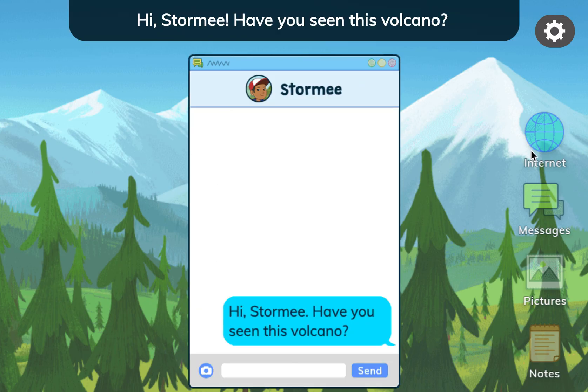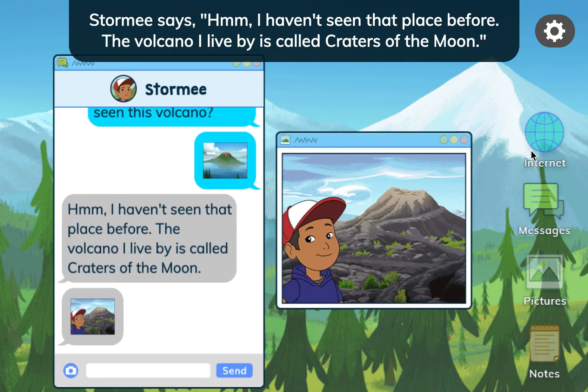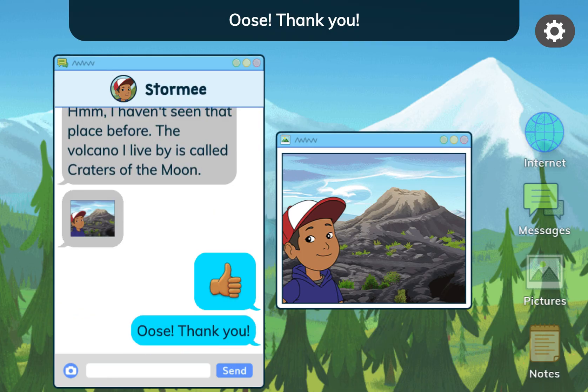Hi, Stormy! Have you seen this volcano? Stormy says: Hmm, I haven't seen that place before. The volcano I live by is called Craters of the Moon. Thank you!